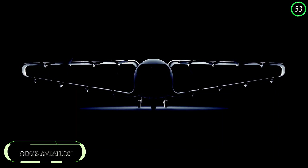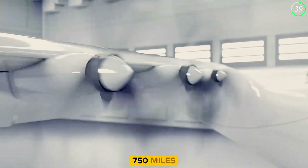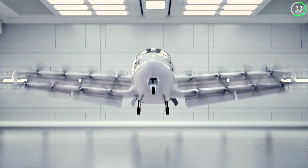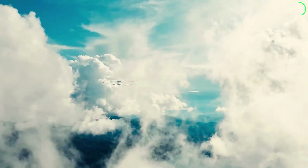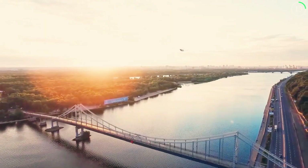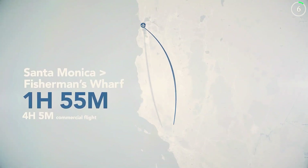Otis Aviation is revolutionizing regional air travel with its innovative hybrid electric vertical takeoff and landing aircraft. Designed to bridge the gap between major cities and smaller airports, this aircraft boasts a remarkable range of up to 750 miles. Otis Aviation utilizes a unique wing design allowing for smoother vertical takeoff and landing, enhancing reliability and ensuring a more comfortable ride for the nine passengers it can accommodate. The aircraft's hybrid electric power system is a significant step toward reducing the carbon footprint of regional air travel, positioning Otis Aviation as a leader in efficient and environmentally friendly air transportation.